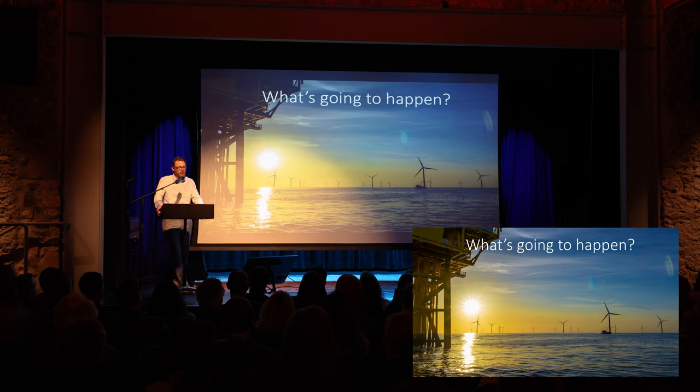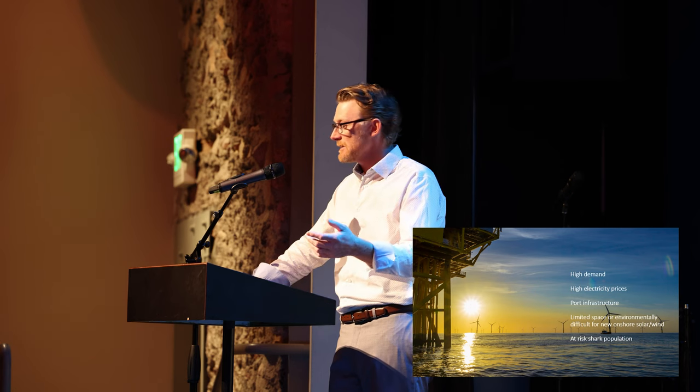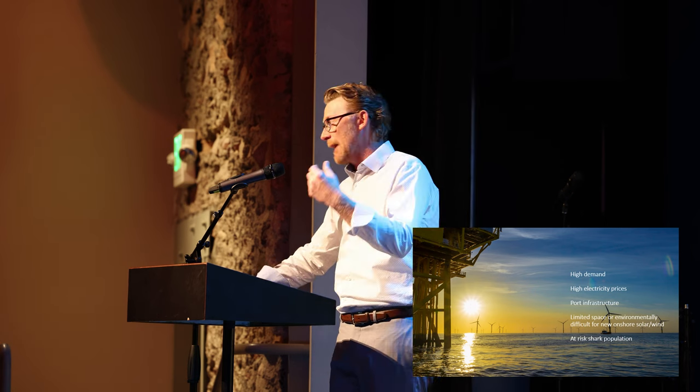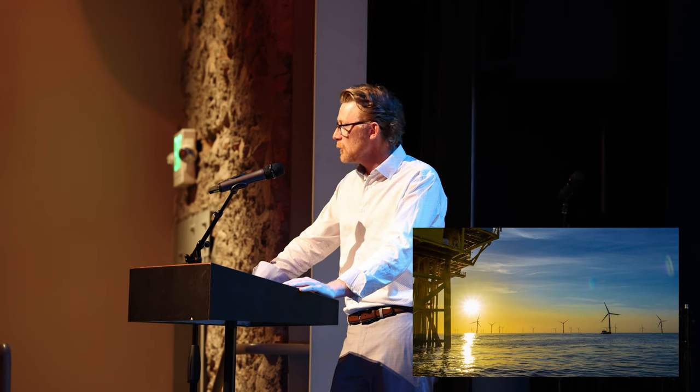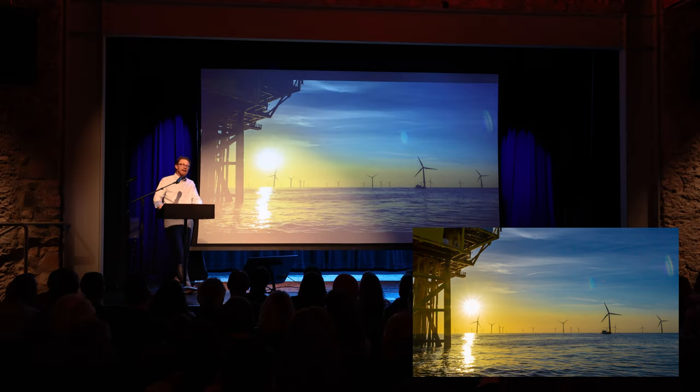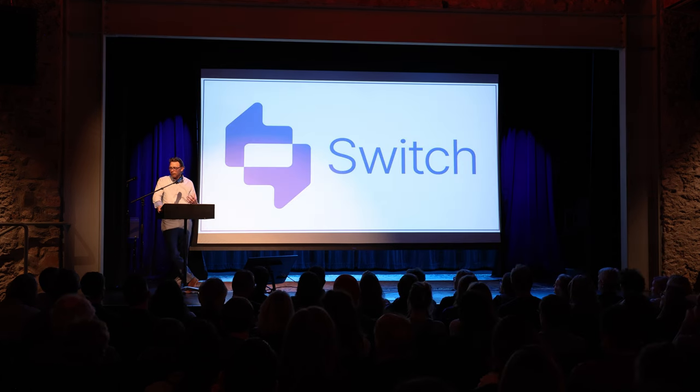And the last question: so what's going to happen? The truth is offshore wind is a viable solution, despite its high costs. It just needs special places — those special places have existing high electricity prices, they have ports, they have an at-risk shark population, and they rhyme with New York. So what we're probably going to see is a handful of projects built around the New York region in the next six to seven years. But offshore wind is part of the clean energy solution. And if you take away one thing from this presentation: we need to keep promoting our renewables, and we will then not see offshore wind here in Boulder.